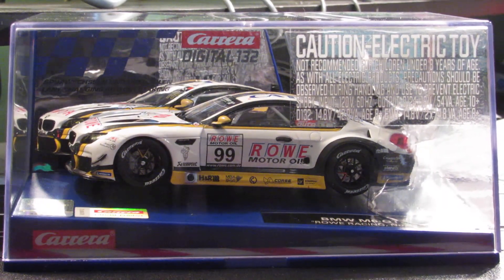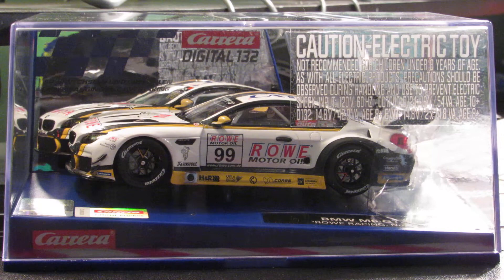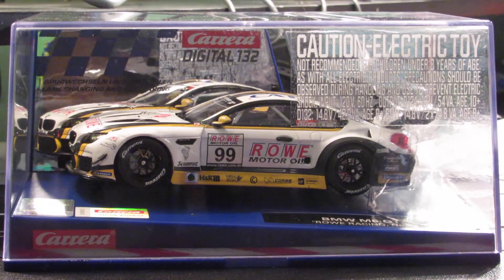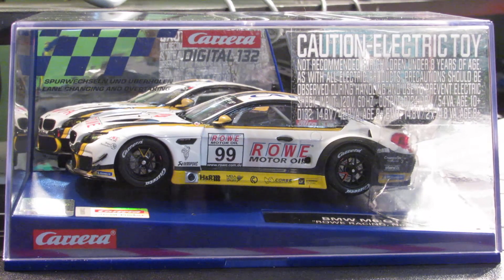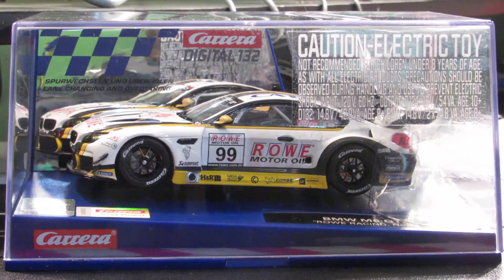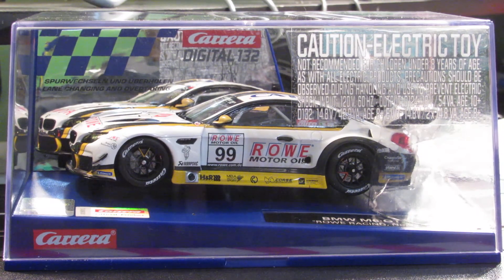Today I got my new BMW M6 GT3 — this is the roll racing car. This is the new 1/32nd car from Carrera Digital. Take a look at that car, it's a pretty hot car. Let's open her up and see what she looks like.